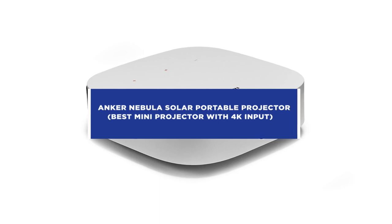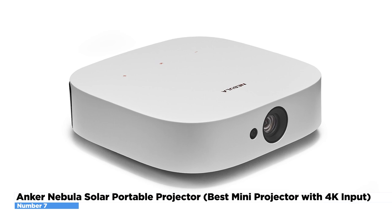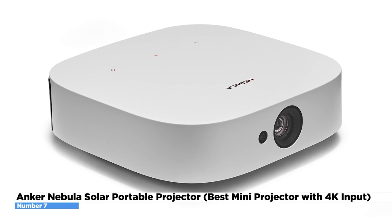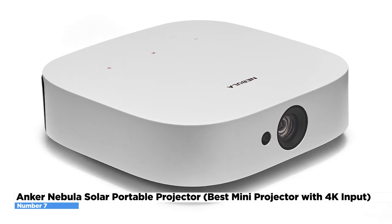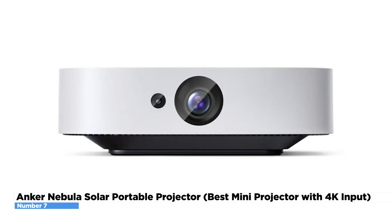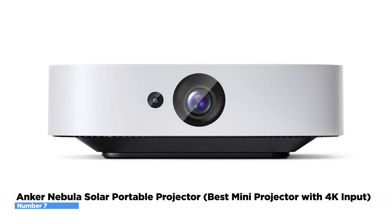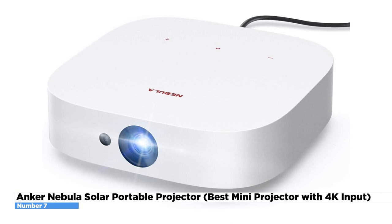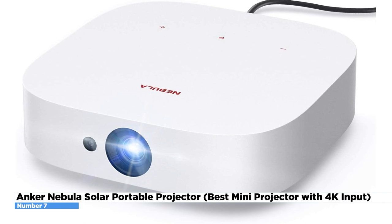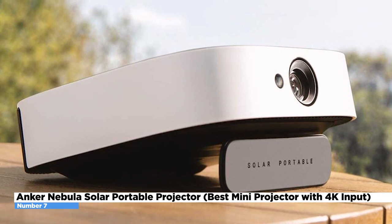Anker Nebula Solar Portable Projector – Best Mini Projector with 4K Input. If you love your videos in super high definition, the Anker Nebula Solar Portable Projector has got your back. It packs several features together into a compact device. It is portable, thanks to a rechargeable battery that can surpass most full-length movies. It also includes Android TV 9 for screen mirroring, Wi-Fi streaming, as well as an HDMI port for integrating with other video sources. Unlike most of its competitors, it can acknowledge 4K input and down-convert it without issue.